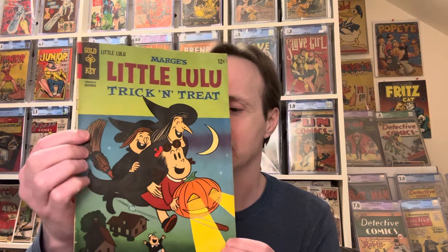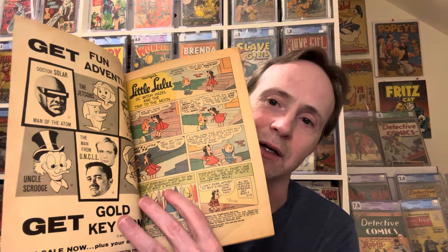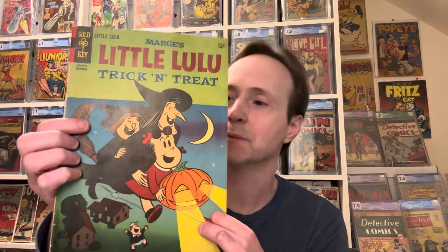Unless the comic hit stands two months early, it is a Halloween issue — which is a bit weird for the Silver Age, though there are quite a few Halloween covers from that era. This one interestingly has a little bit of Lulu nudity — she's topless — which is kind of odd. It also has ads for other Gold Key titles like The Jetsons, Uncle Scrooge, and Bugs Bunny. So that's the first book.